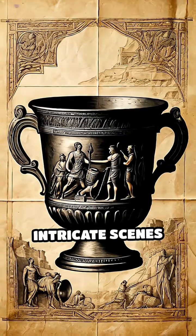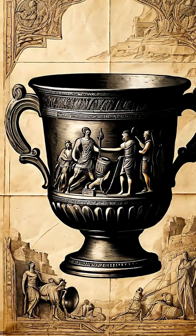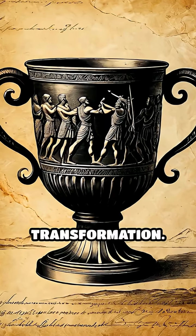The cup is decorated with intricate scenes from Greek mythology, but its true marvel is hidden in the science behind its transformation.